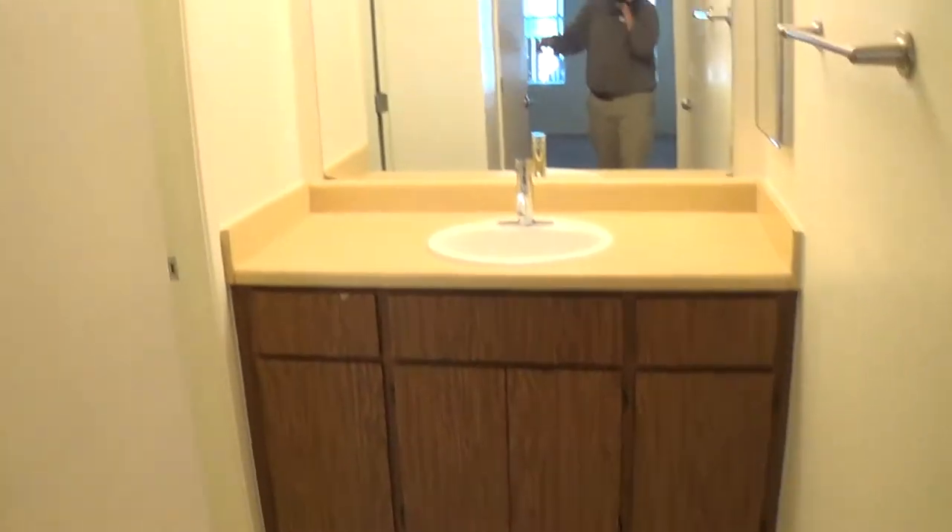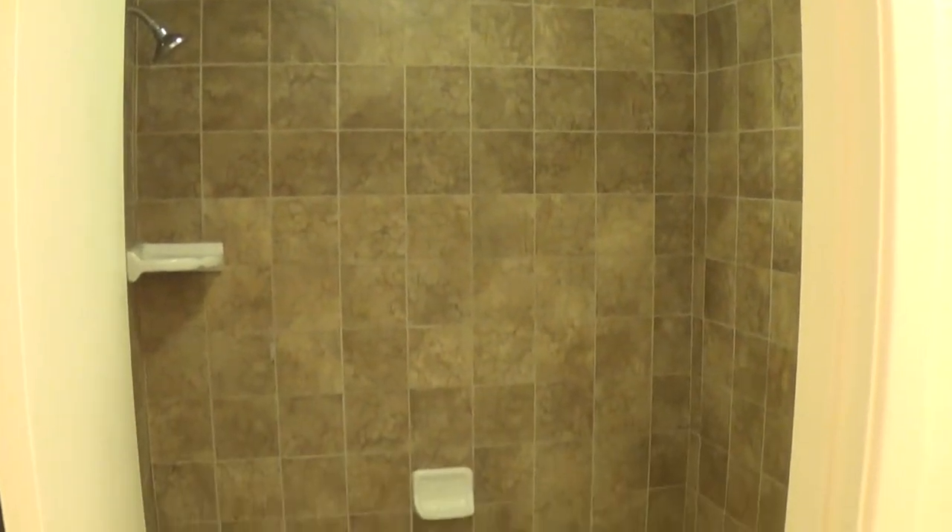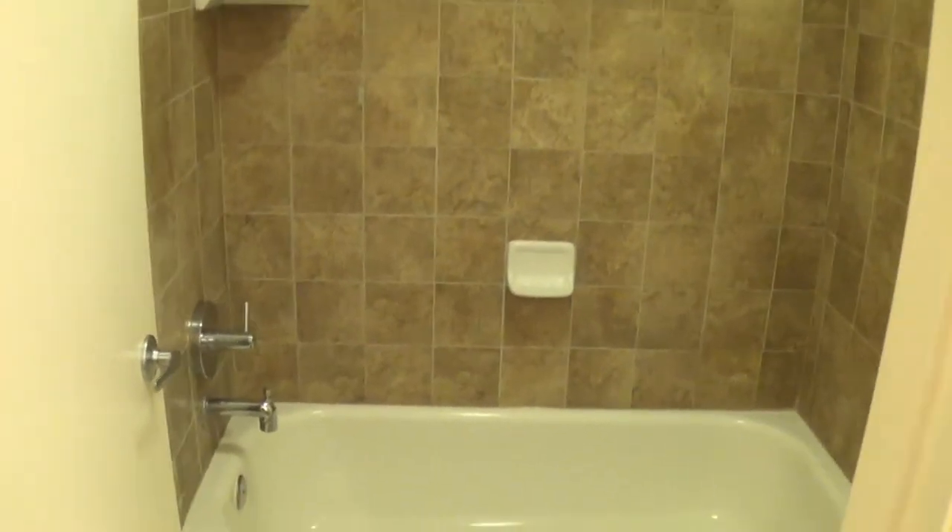Coming into our master bathroom here — upgraded lighting, and again just awesome tile work that we're doing, with a really nice faucet.